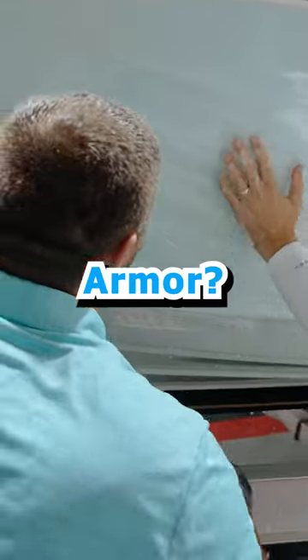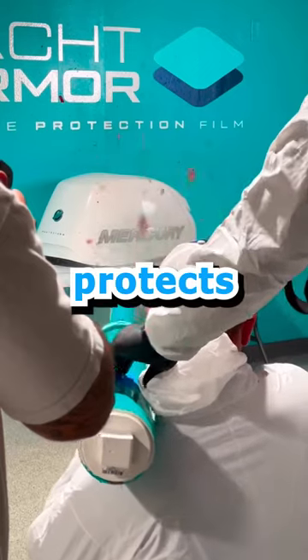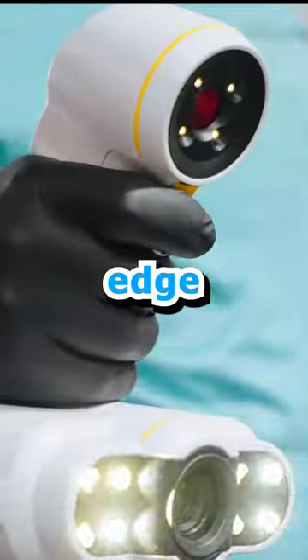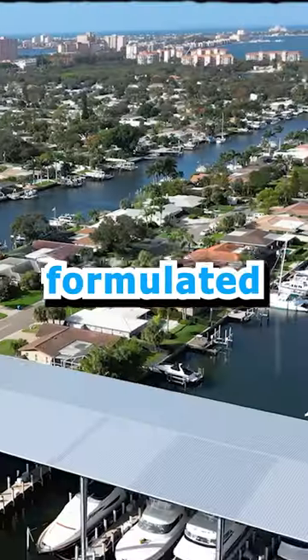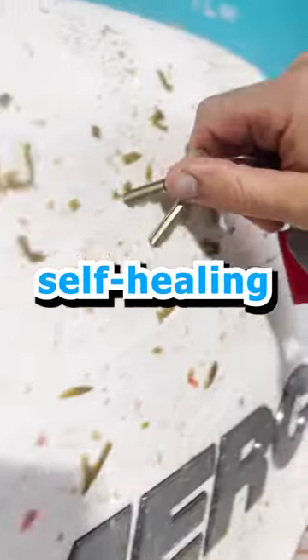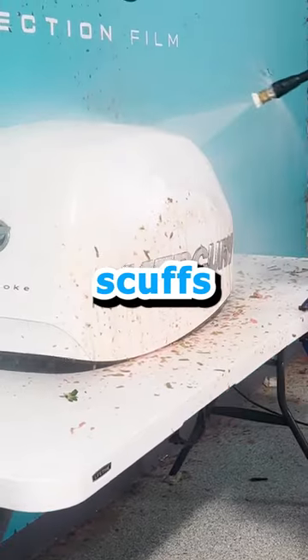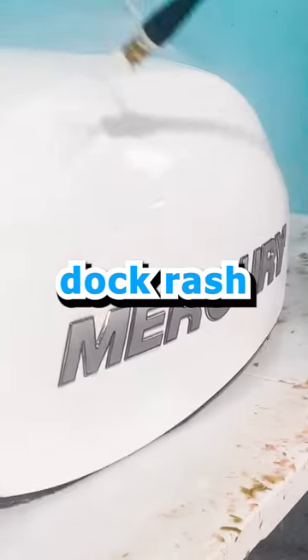What is Yacht Armor? Yacht Armor Marine Protection Film is a physical barrier that protects your investment with cutting-edge technology specifically formulated for marine applications. It is a self-healing physical barrier against abrasion, rock chips, scuffs, and even dock rash.